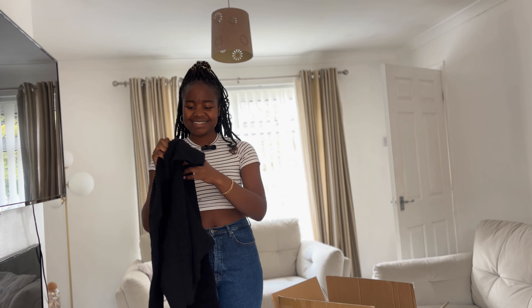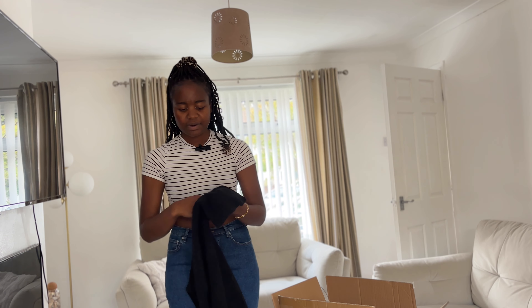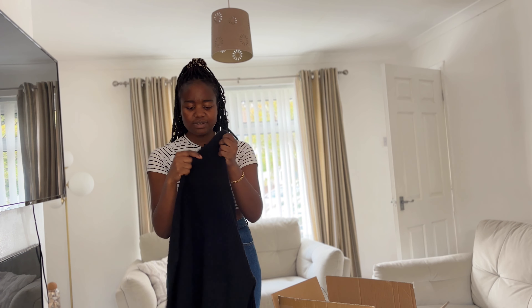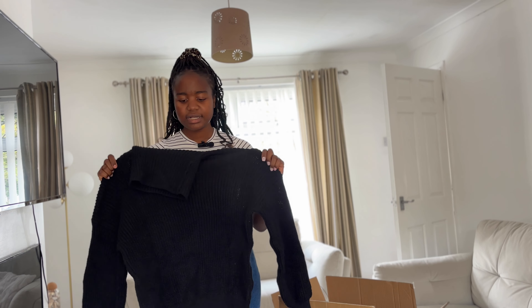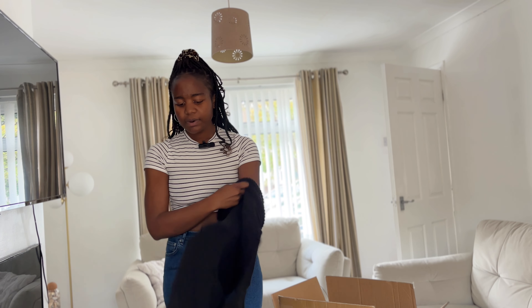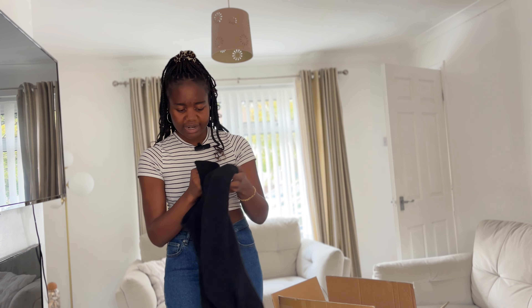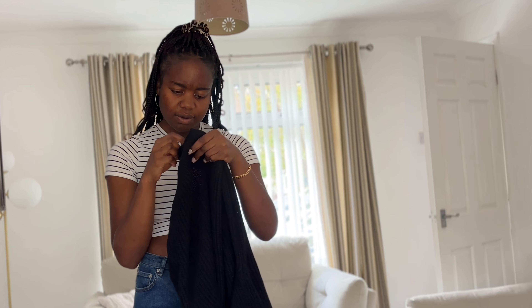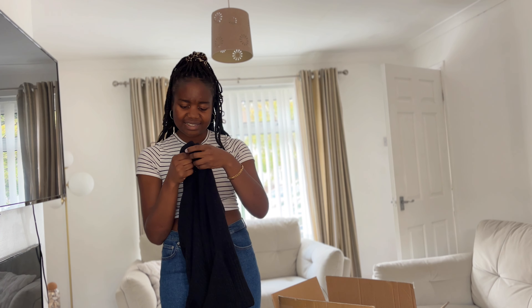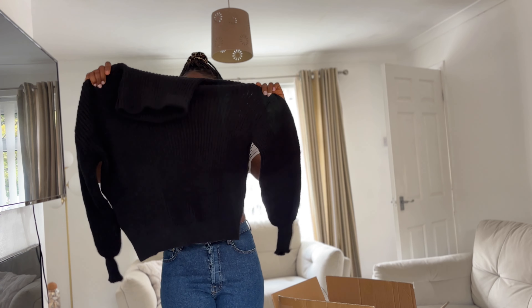The next one is a turtleneck. The quality — I am really really impressed because I didn't expect it to be this good. I sized down because people in the reviews were saying it's really big. I think I ordered size 10, but looking at it now it seems like size 12 — and it is really baggy. This is what it looks like. Anyway, I love it.